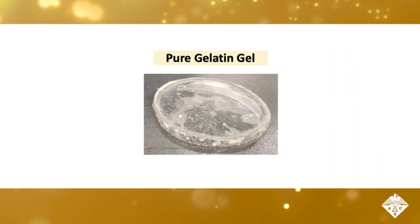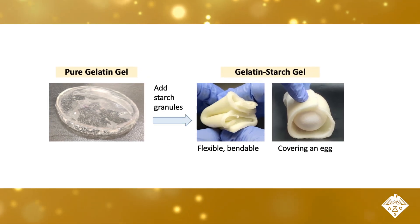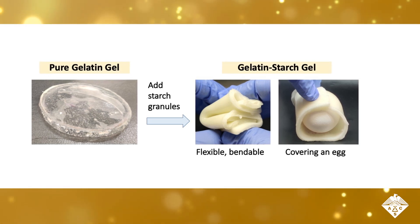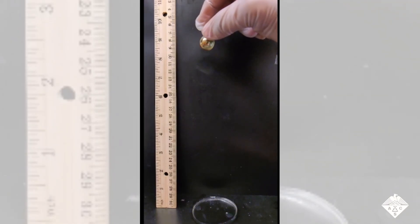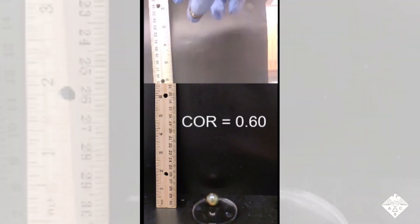The researchers made hydrogel films with pure gelatin and others with cornstarch granules mixed in. The result was a cloudy material that could reduce the force of an impact up to 15% compared to films made of pure gelatin. When the researchers dropped marbles onto the pure gelatin gels, the marbles bounced rather high. But as more starch was incorporated, the marbles bounced less, which can be attributed to the lower coefficient of restitution, or COR value, of the material.